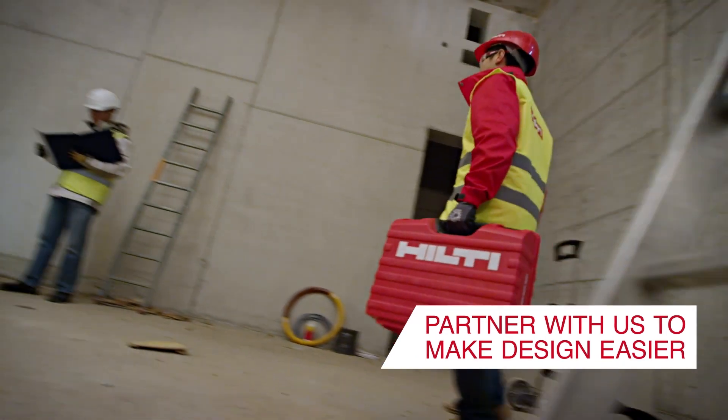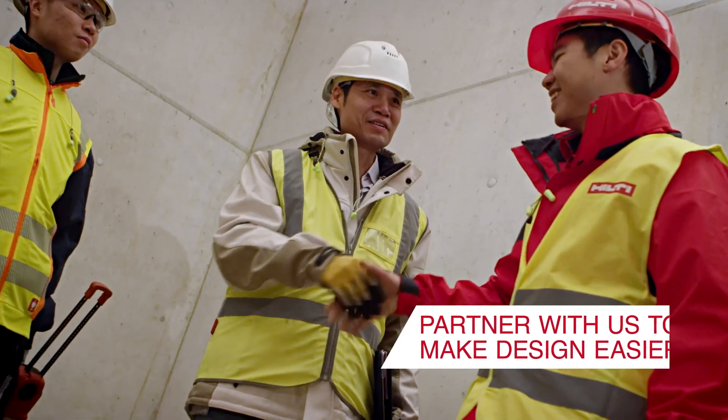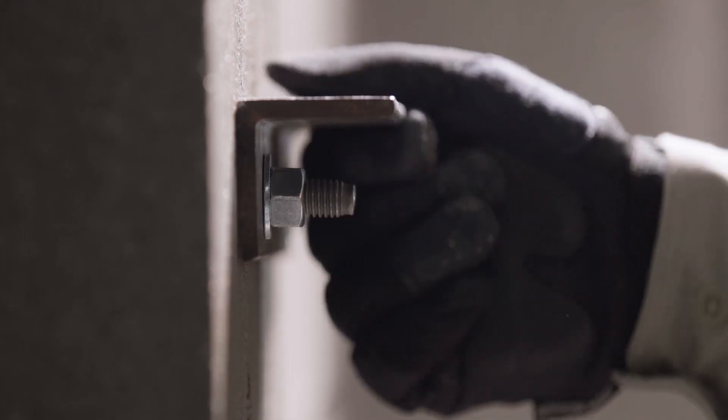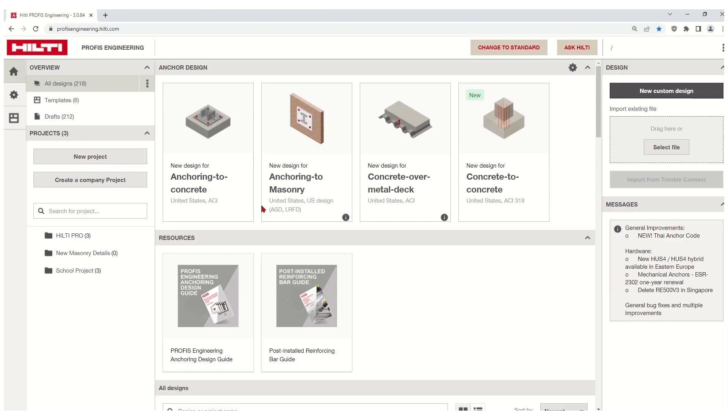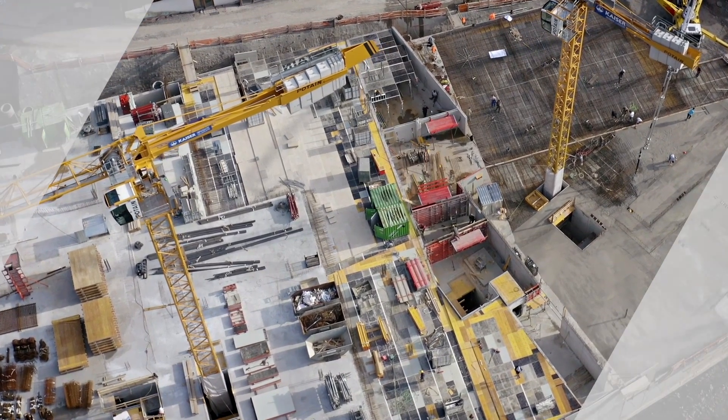Let Hilti partner with you through this industry change by bringing you a portfolio of compliant adhesives for connection designs into masonry-based materials and PROFIS Engineering to help you maintain productivity in your connection designs.